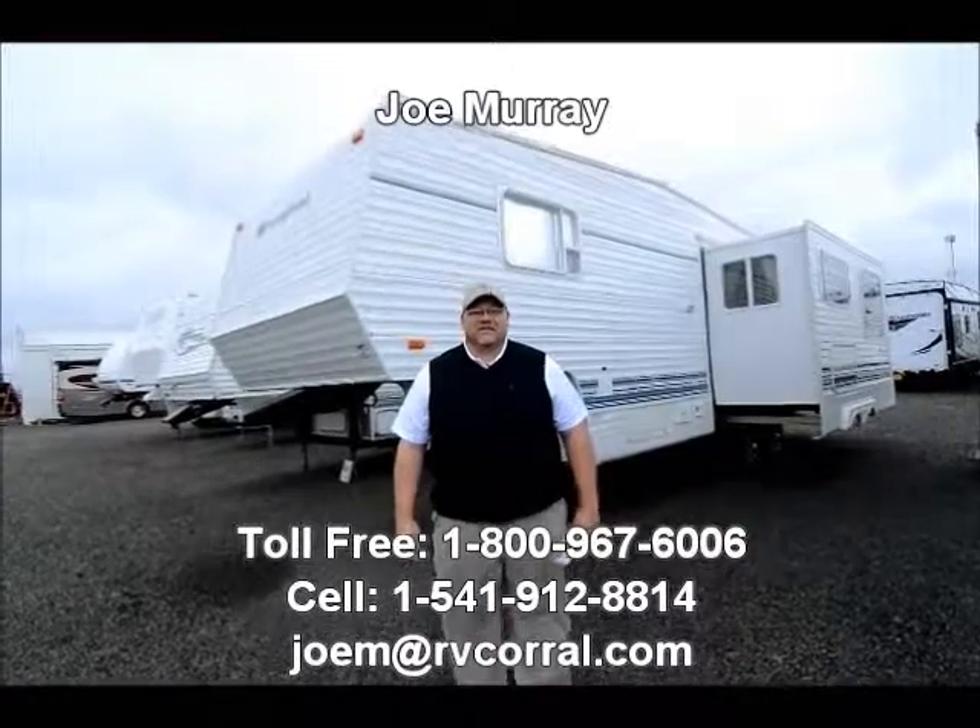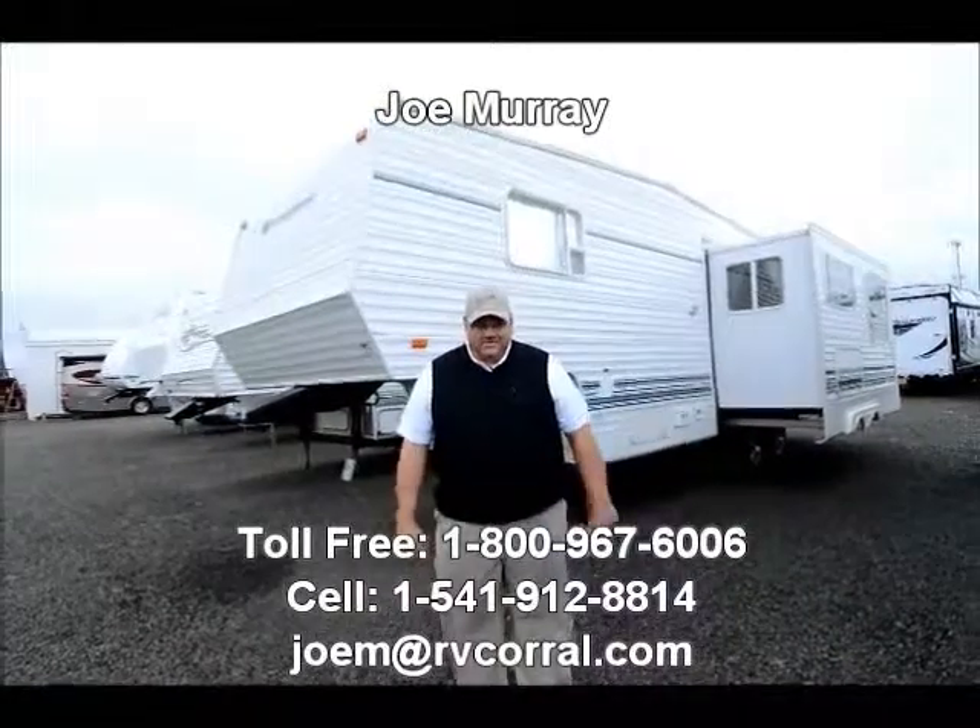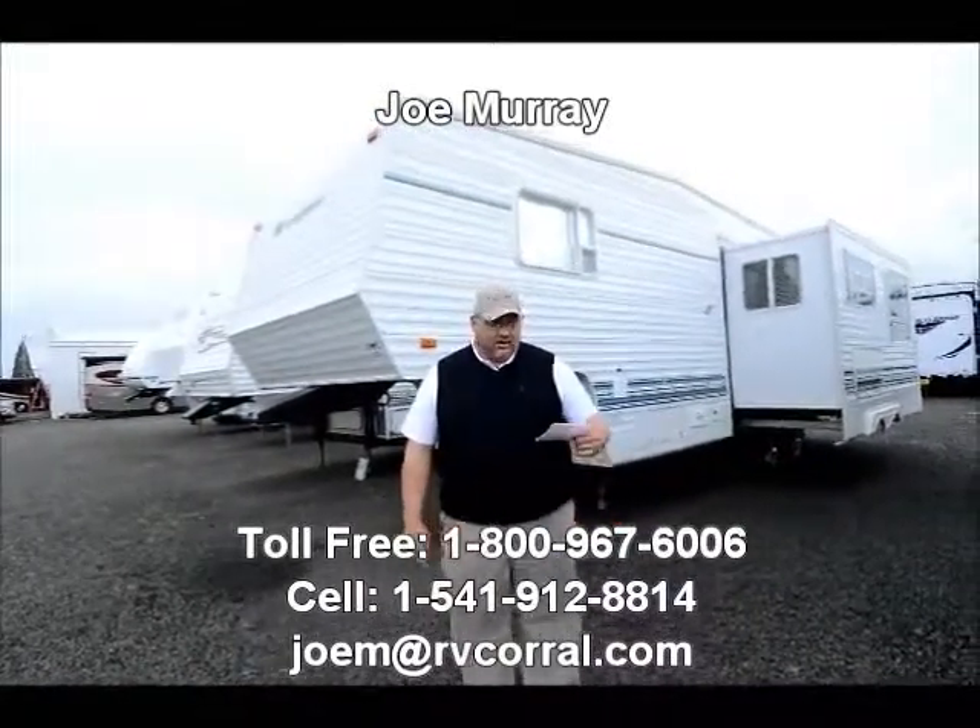Hi folks, Joe Murray here with the RV Corral in Eugene. I just want to take a minute to tell you about one of our newest consignments here for sale at the RV Corral.